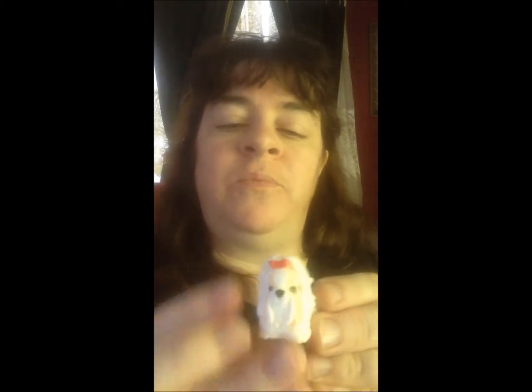And the next item is — oh, that is cute — the actual puppy. Isn't that adorable?